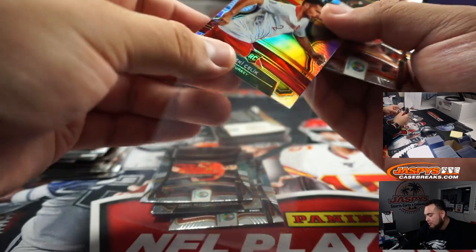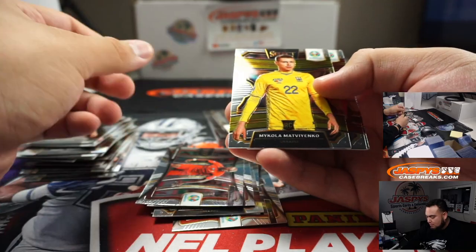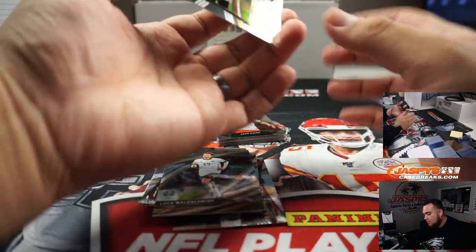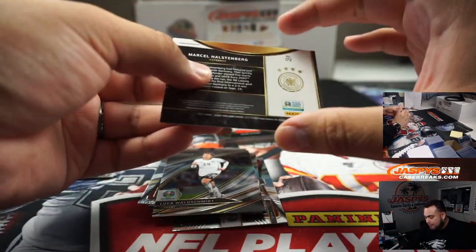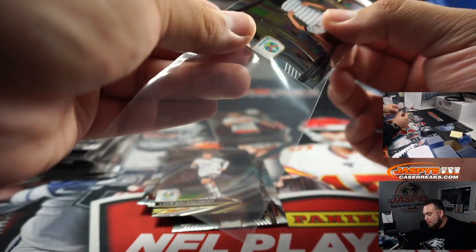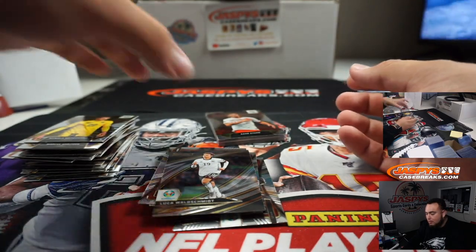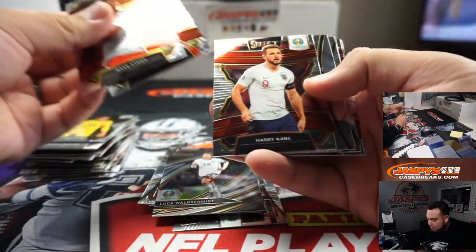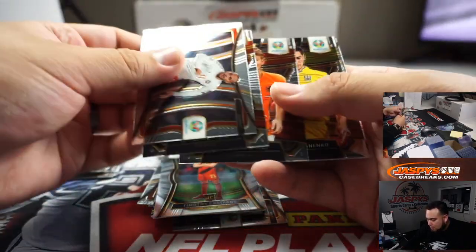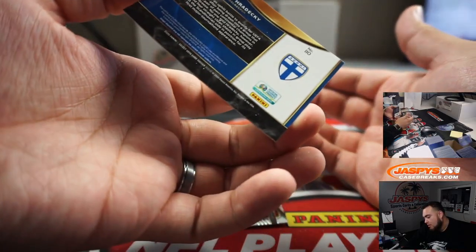For Turkey, we have a silver. Marcel — must be like a short print or something, maybe. That's for Germany, in a Nikova. Emerson, Tomari, and Lucas.